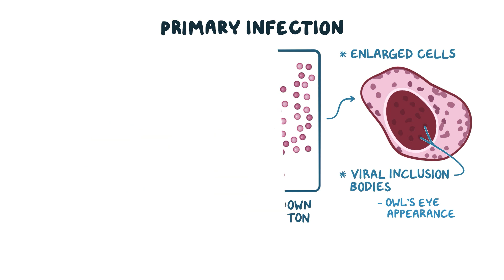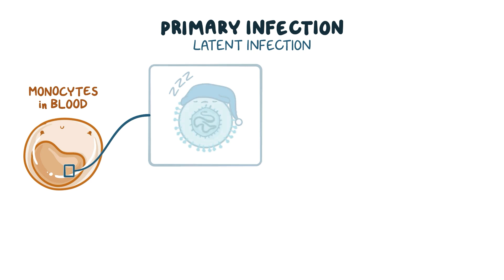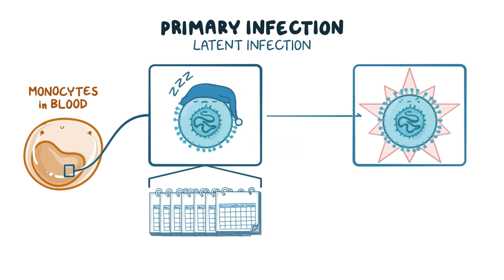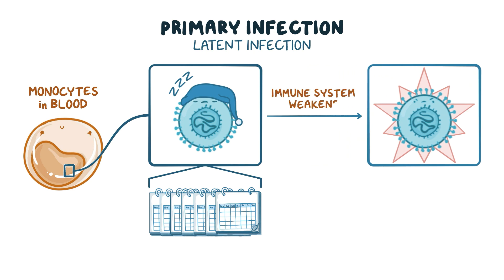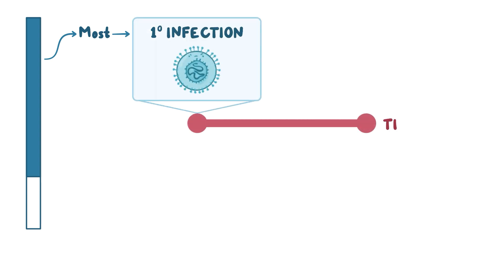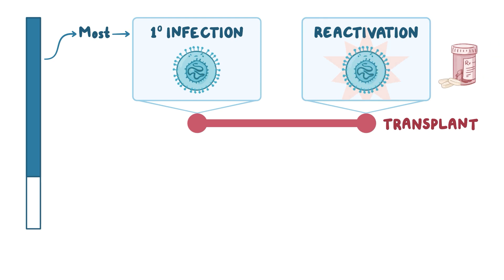CMV also infects monocytes in the blood and sets up a latent infection, which means that the virus remains dormant for long periods of time. The dormant virus can then reactivate at times when the immune system weakens, causing disease. Most of the time, primary infection occurs years before the transplant, with resultant reactivation of the virus during immunosuppressive therapy.